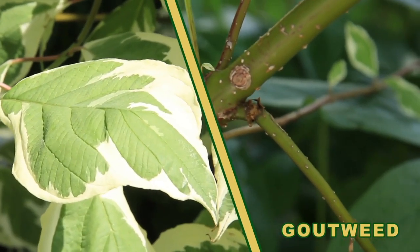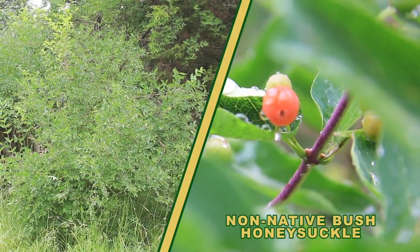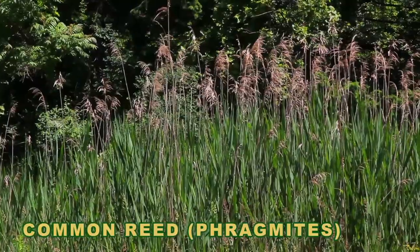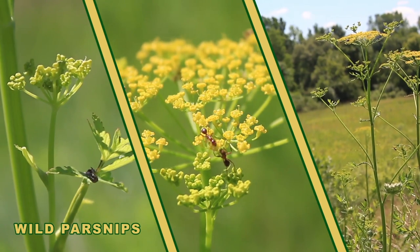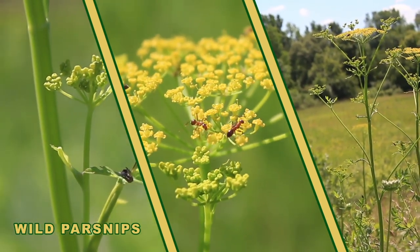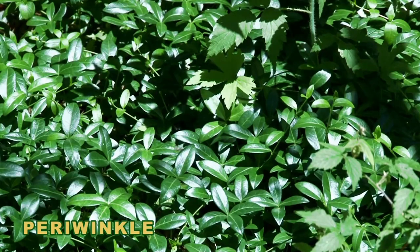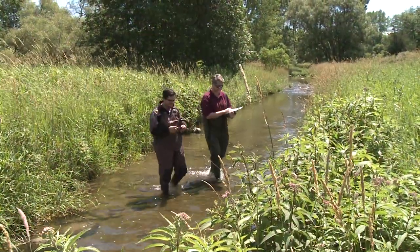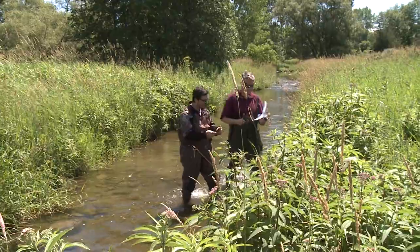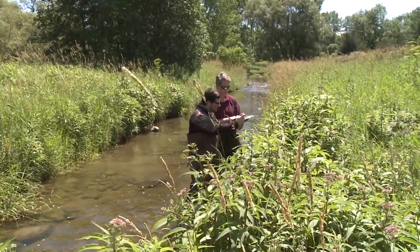The module evolved through a collaboration between groups with a mandate to track these species and stream practitioners. As a rapid assessment tool, it is not expected that all species will be identified at any one location. Rather, surveyors will apply varying levels of effort depending on the study objectives and the surveyors' identification skills. What is unique about this module is that it can include both terrestrial and aquatic species, can be carried out in concert with any other OSAP module, and combines the desire to document both invasive and indicator species.